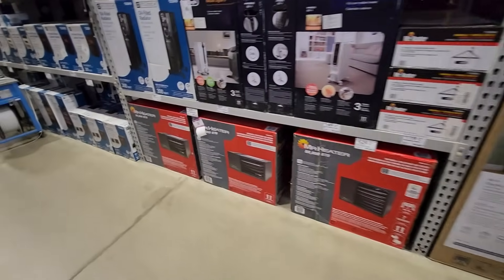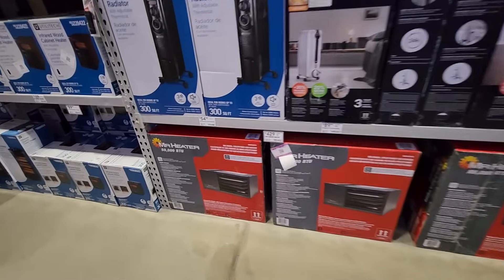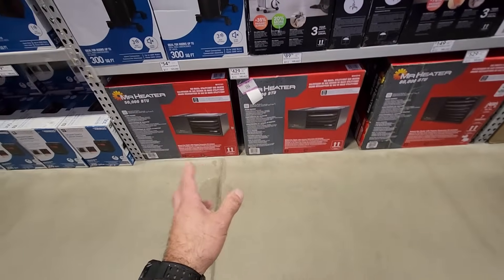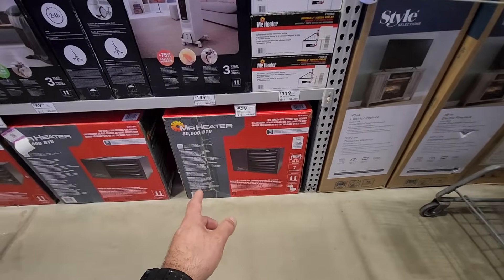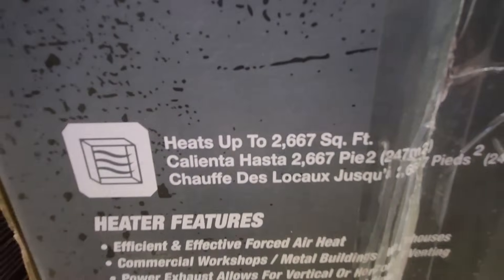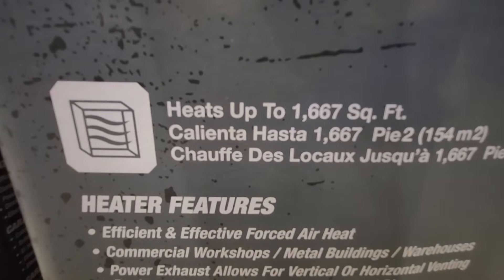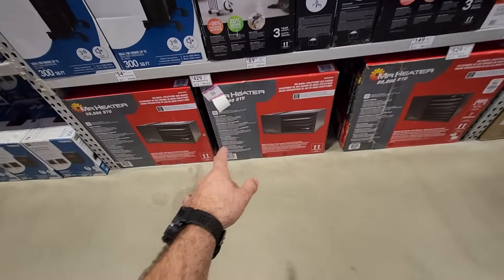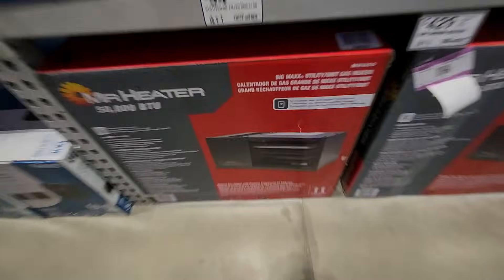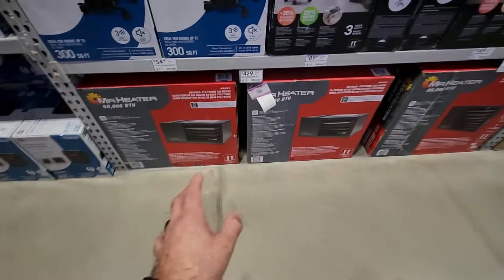So last year for my shop, I ended up getting one of these Mr. Heater Big Maxx — it's almost like a furnace that you mount to your ceiling. I got the 50,000 BTU one right here. This one's $429; I was able to catch it at the end of the season for around $350. And then they got an 80,000 BTU one for $529. The 80,000 BTU is going to heat up to 2,667 square feet, and the 50,000 BTU that I got is going to heat up to 1,667 square feet. They do have the propane conversion kit included, so you can run it on natural gas or propane.